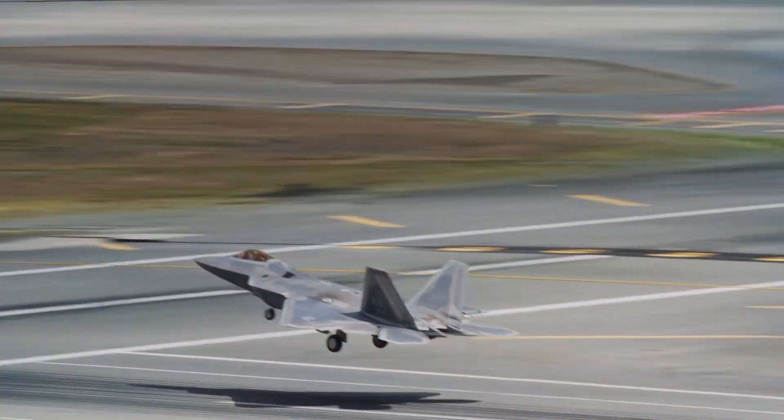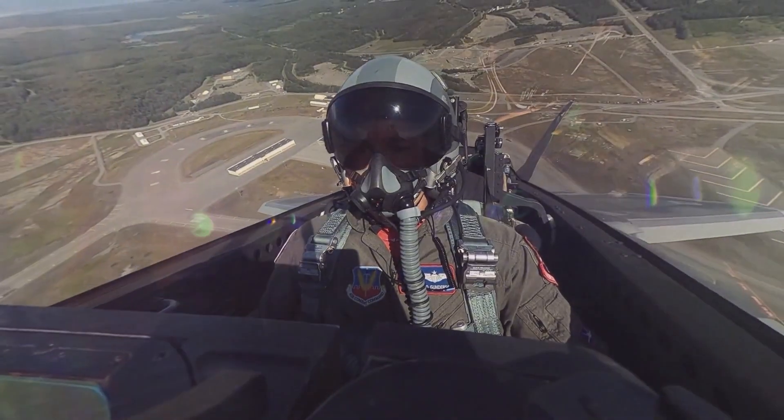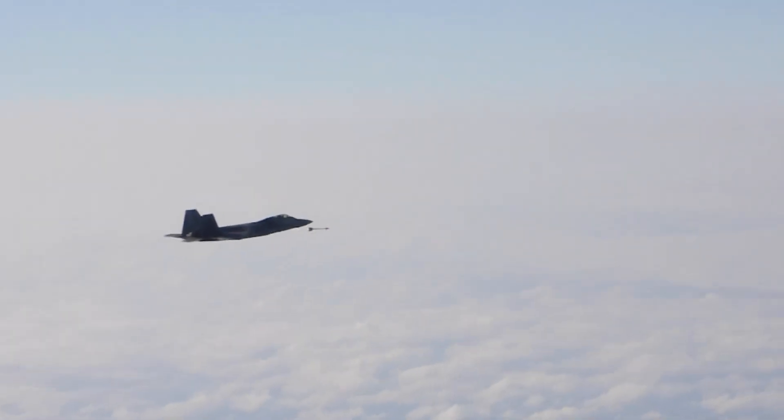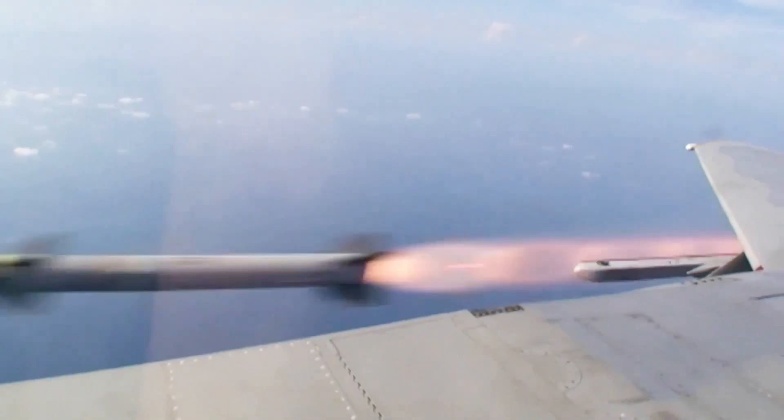For the long term, given that the Air Force plans to fly the F-22 well into the 2060s, these weapons upgrades are engineered to build the technical foundation needed to help integrate a new generation of air-to-air missiles as they emerge in coming years.